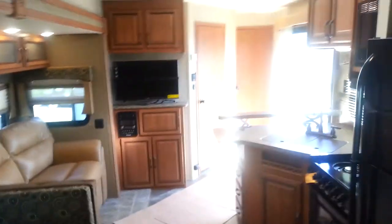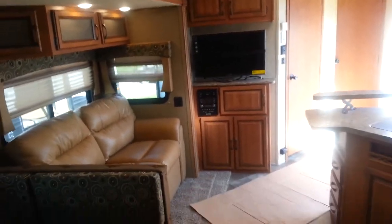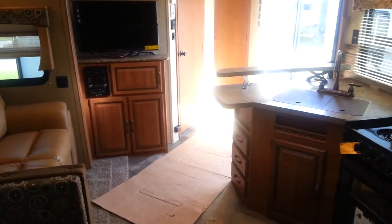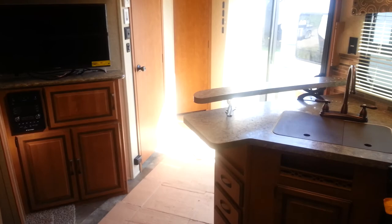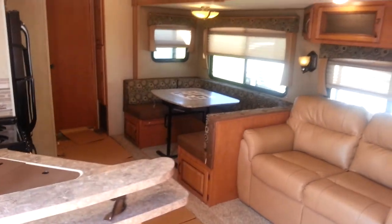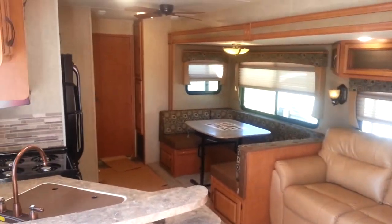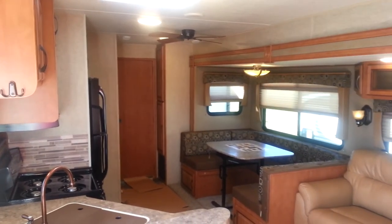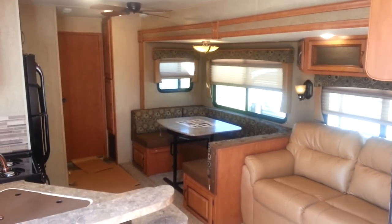So again, this is the 2016 Puma 39 PQB, a 39-foot park model made by Palomino RV. We have this in stock at CampOutRV in Stratford. My name is Jonathan Allen — thanks for watching. Come on in any time to take a look. We also have a few other Puma Park Model floor plans in stock, which you can check out on our website at CampOutRV.com. Thanks again and have a great day.